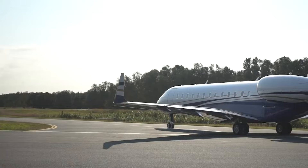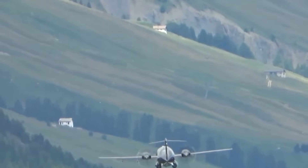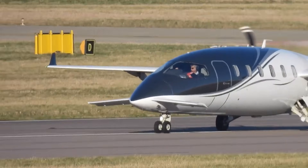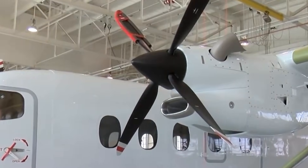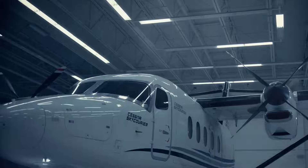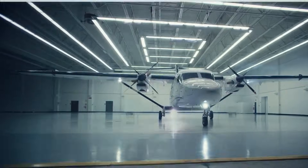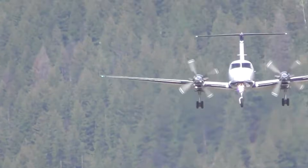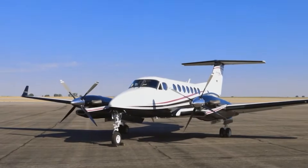Think turboprops are slow? Think again. These 10 twin-engine beasts are breaking speed records in 2026. Twin-engine turboprops combine efficiency, speed, and versatility, making them a smart choice for regional flights, business, and cargo missions.